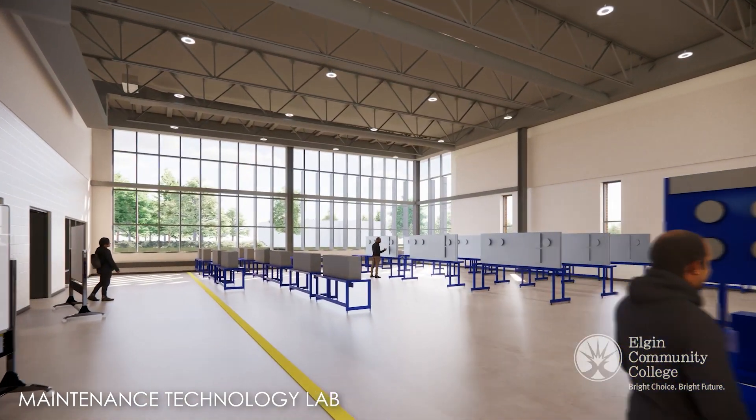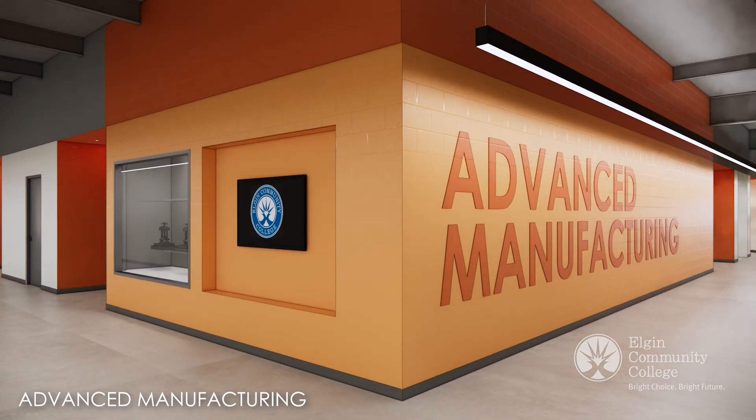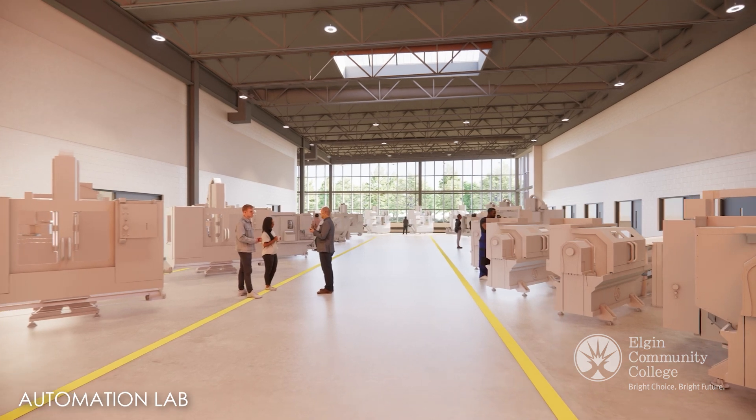Inside, the building will feature 55,000 square feet of advanced lab space, more than tripling our current capacity.